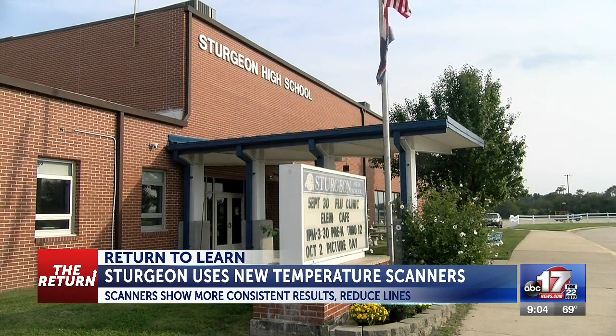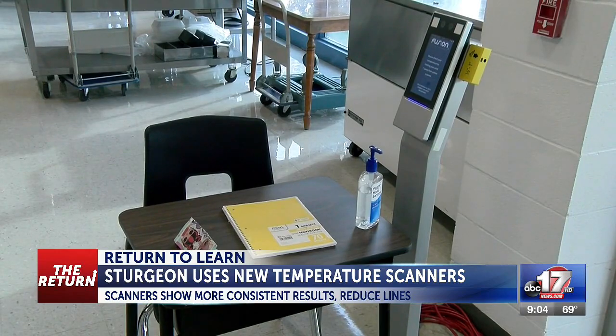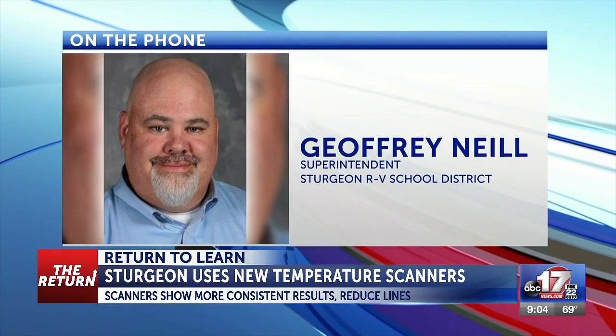Superintendent Jeffrey Neal said the district felt it was important to fix the non-consistent temperature checks after repeatedly seeing students' temperatures read extremely low — around 91 and 92 degrees — after getting to school when the air conditioning had been blowing in their face. He noted: 'We knew right away that that probably wasn't accurate because that would be a pretty dangerous temperature level.'